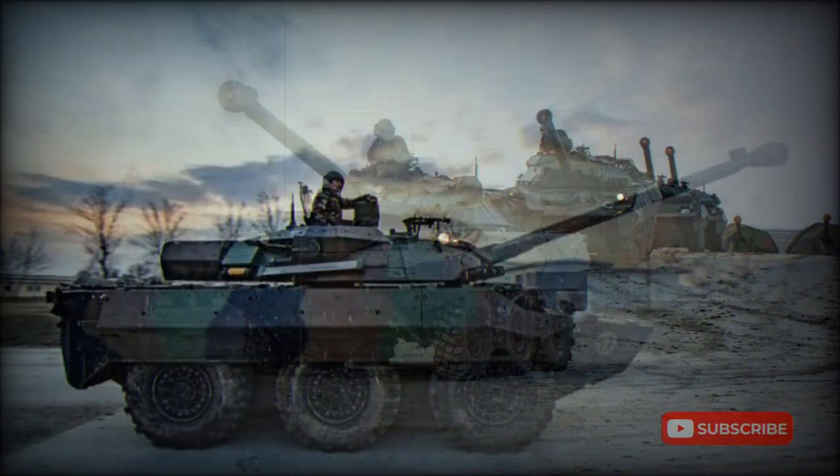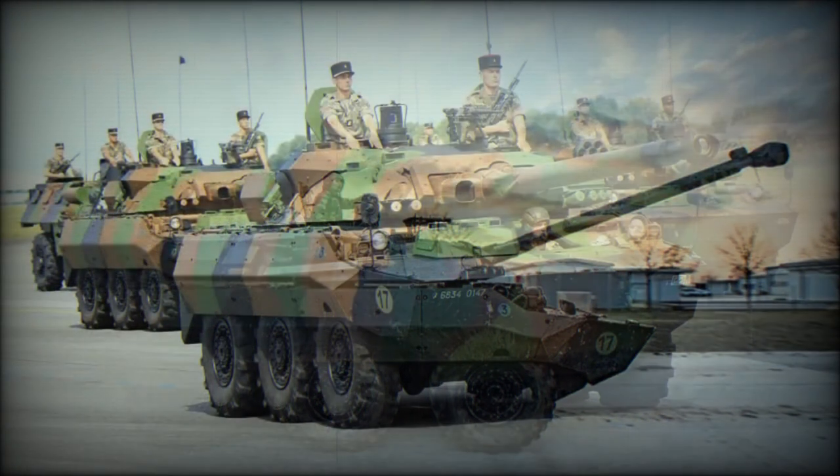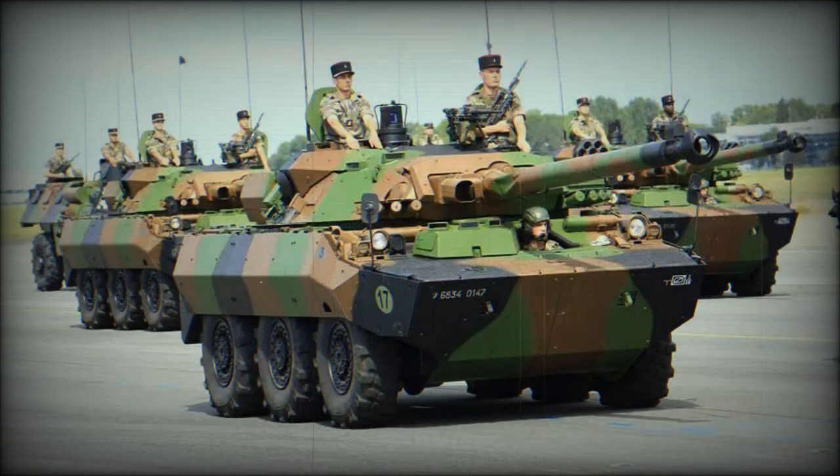The AMX-10RCR has seen service during various military conflicts. The main role of this vehicle is reconnaissance and fire support of friendly units. It can also escort convoys, patrol, and perform territorial defense tasks. It is also capable of rapid intervention.